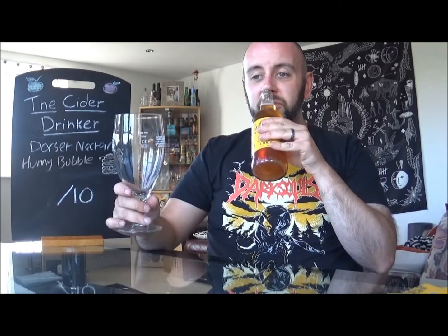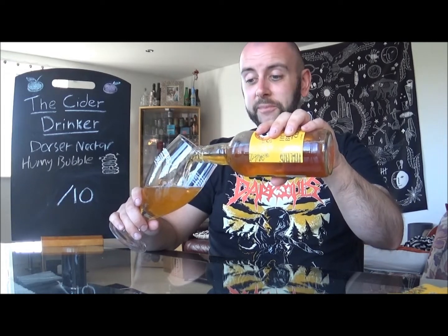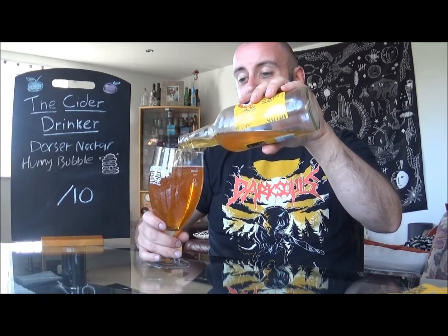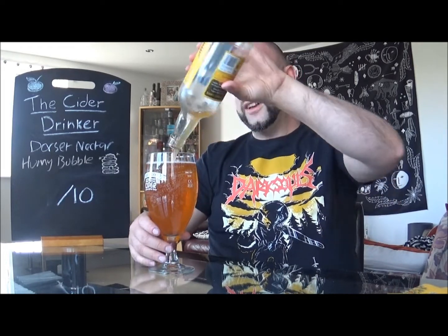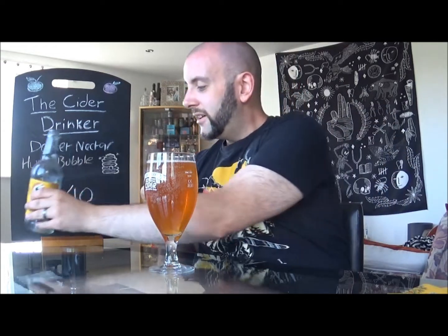You instantly think that it's going to be sweet smelling, but it's not. That smells sharp. That smells dry. No hint of sweetness there at all. Now I think I did see some sediment in the bottom of this cider, and you know what — I don't care. Adds a little bit of flavour, adds a little bit of potential murk to the cider. Whack it all in — that's what I say.